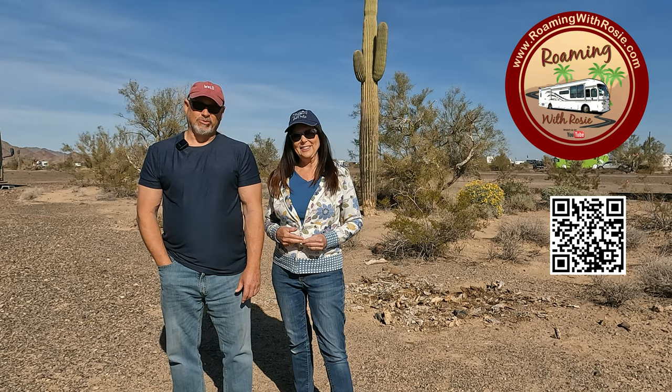If you have an FMCA membership or you're contemplating buying one, you need to watch this first to find out how it really works. I'm Jamie. I'm Linda. And this is Roaming with Rosie.